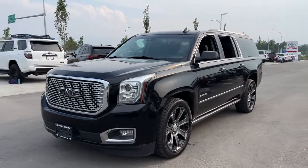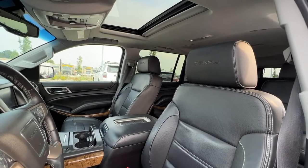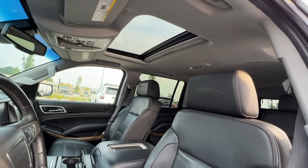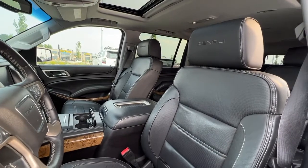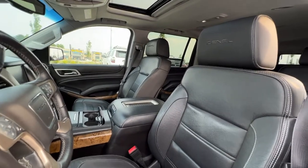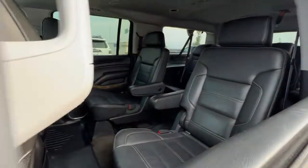Inside there are so many options — let's hop right in and start checking it out. Peeking in through the window first, if we look up we've got our power tilt-and-slide moonroof, and then we have this beautiful top-conditioned black leather interior with wood grain trim throughout.